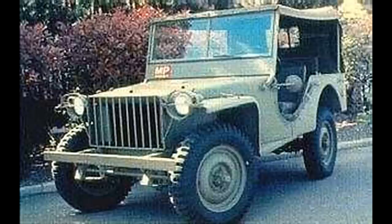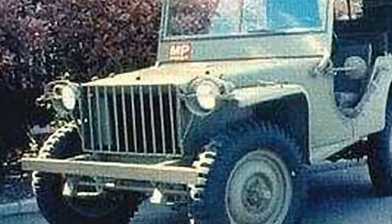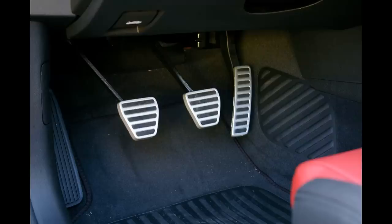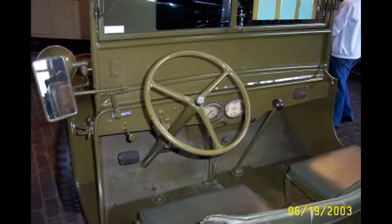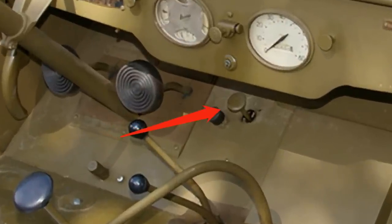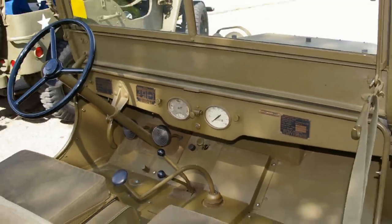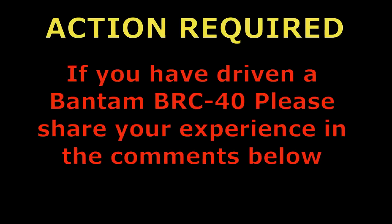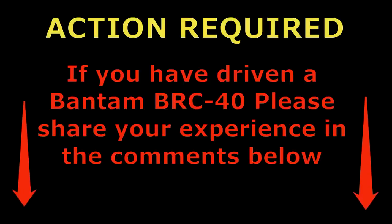The BRC-40 didn't look like the Jeep you may think of when somebody says Jeep, although you can clearly see the roots forming. The grille had tubular bars instead of flat slats like the Jeeps of modern recollection. It had flat front fenders, recessed headlights, and a folding windshield. And the feature that I found the most interesting — no gas pedal. The BRC-40 used a floor-mounted starter button for starting, and a hand throttle in the dash to set the speed. One can only imagine how counterintuitive that would be to operate, considering a good 99% of us have only driven cars with gas pedals. If you've had the opportunity to drive a Bantam BRC-40, please share your experience in the comments below.